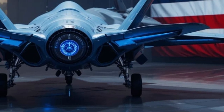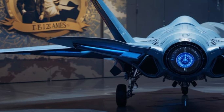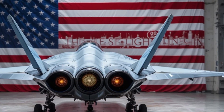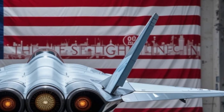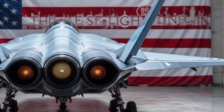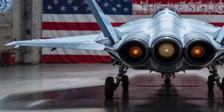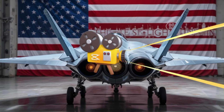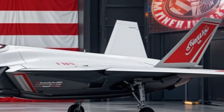Of course, the F-35 program hasn't been without controversy. It's one of the most expensive defense projects in history, with critics pointing to delays, technical issues, and high maintenance costs. But despite its complex start, the aircraft has matured into a reliable and formidable fighter. In 2026, continuous improvements have addressed many of the early concerns. Upgraded logistics systems like ODIN — the new replacement for the older ALIS maintenance system — streamline repairs and help ensure jets are mission-ready at all times.